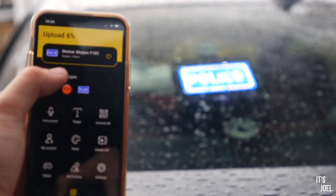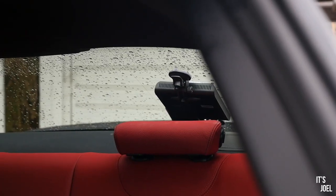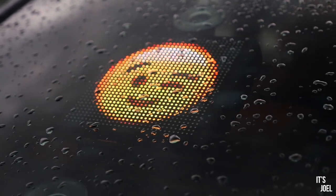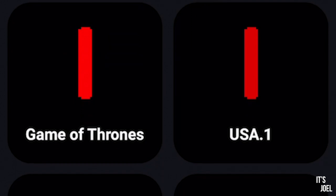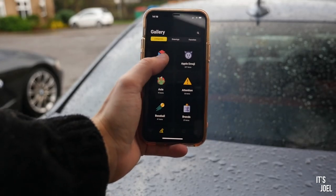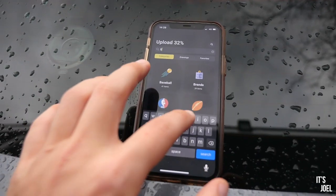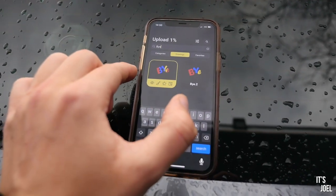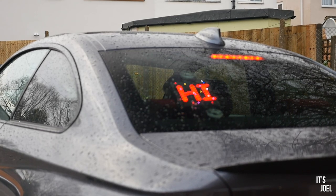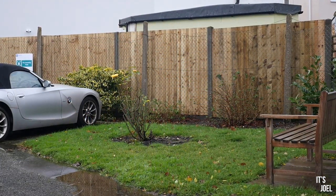With today's topic on running costs, it is with big thanks to today's sponsor Mojipik for sponsoring this video - it really helps to keep the channel going. Mojipik is the world's first voice-controlled emoji car display. It's a really fun product where you can download a bunch of images to display on your rear windscreen and change them with a simple tap using the mobile app or your voice. You download the Mojipik app and from there you can download a plethora of GIFs, images, emojis and more. It's a great little bit of fun and could make a great Christmas gift for one of your petrolhead friends. Links are in the description below if you're interested.